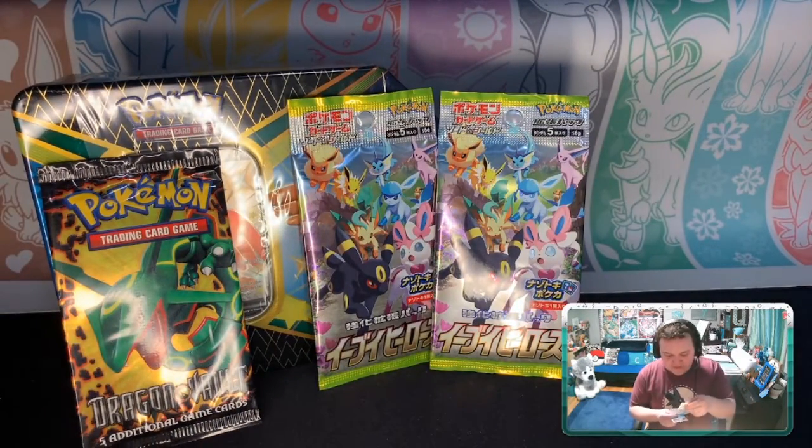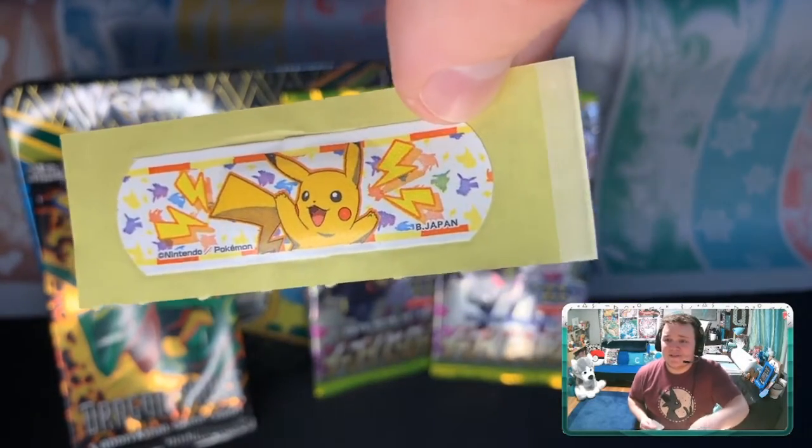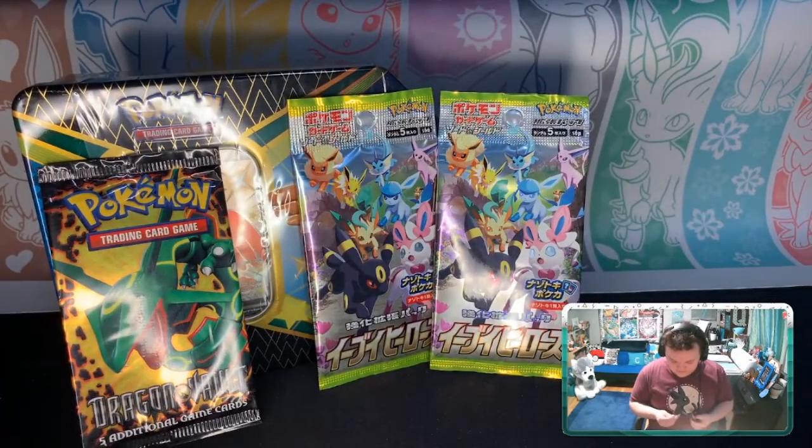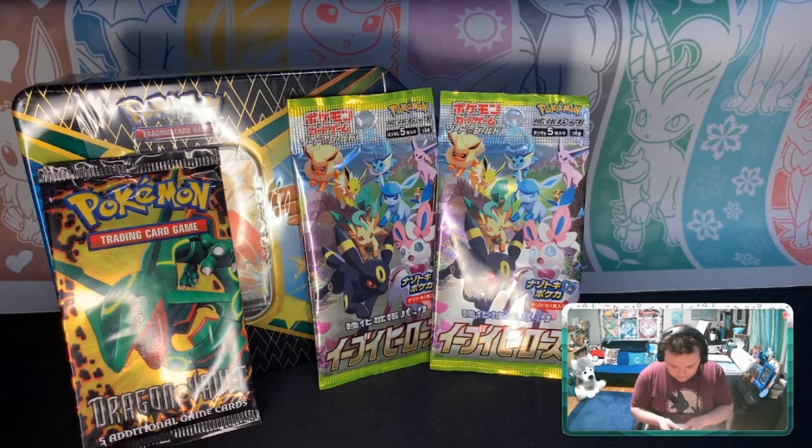They also sent a Pikachu band-aid, which I love. I was kind of flabbergasted when I got all these things together in a cute little package from Japan, and it came relatively quickly too. I definitely rated them five stars and as best I could on eBay.